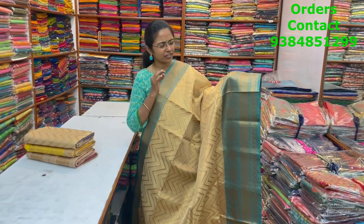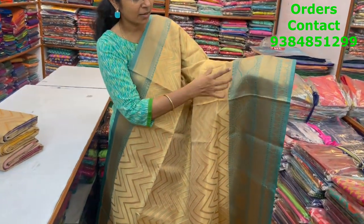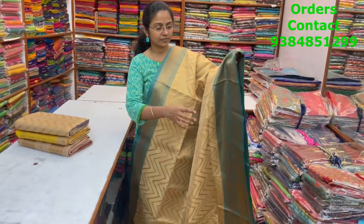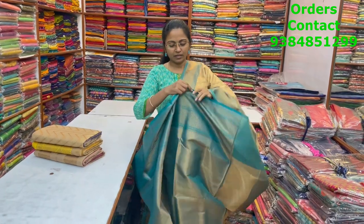A beautiful golden color tissue Banarasi weave saree — rich and classy, in a nice dark golden shade with a beautiful antique zari border in blue combination. Lovely zigzag pattern in the body. The pallu and blouse are a rich brocade blouse.